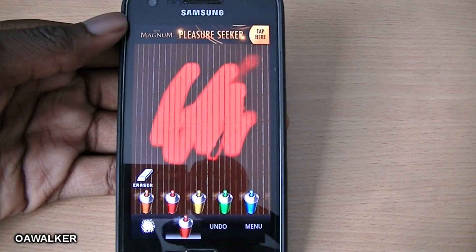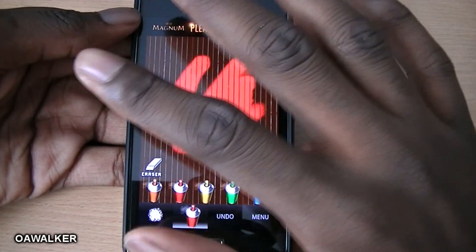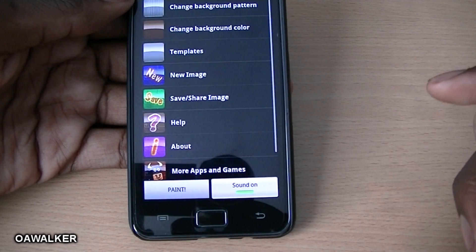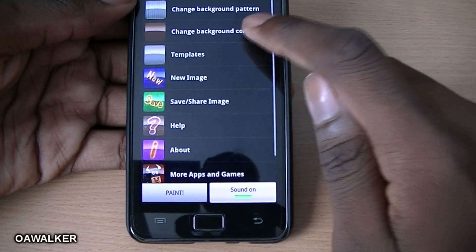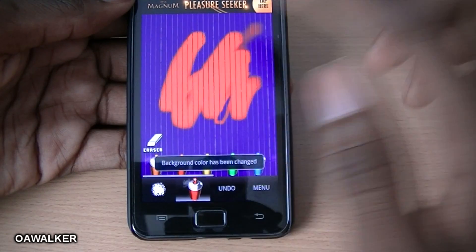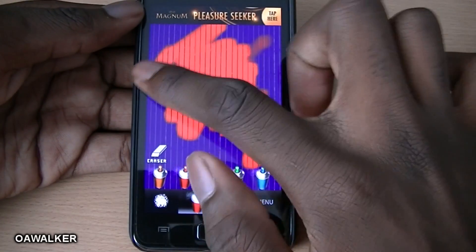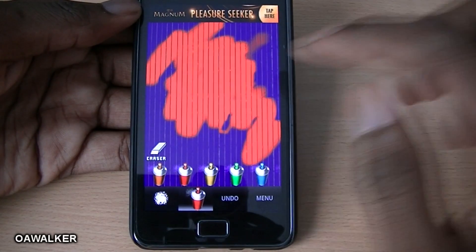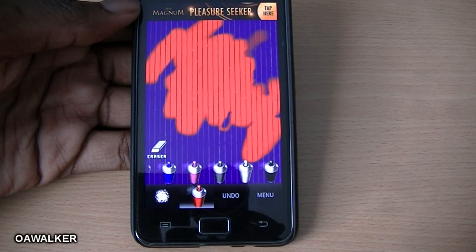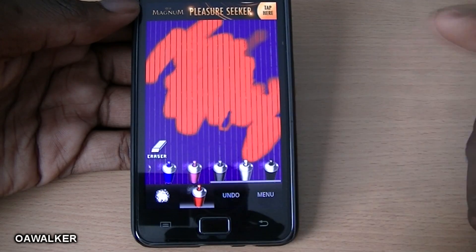The first application we take a look at is Spray Painter. This application gives you a blank canvas where you can choose the different type of wall, change the pattern, the wall color, and basically spray paint over the wall like graffiti — but instead of doing it on a real wall, you do it on a mobile phone. You can make different designs and choose from all these different colors.